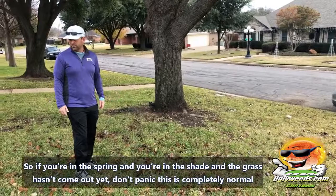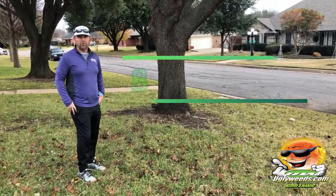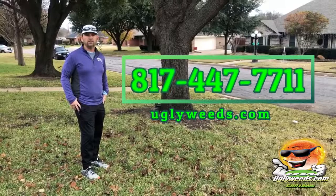If you have any questions, give me a call at 817-447-7711, or you can reach us at our website at uglyweeds.com.